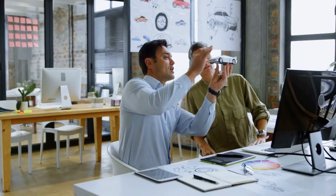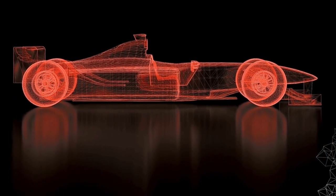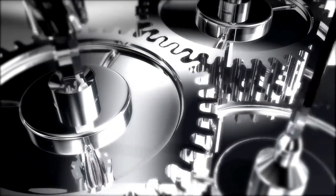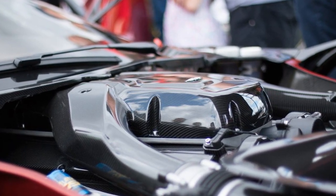To excel in this role, proficiency in Autodesk Alias and experience in 3D presentation along with animation are essential. An educational background in engineering combined with relevant automotive experience forms the foundation for success.